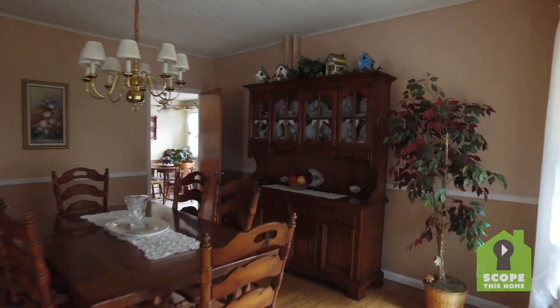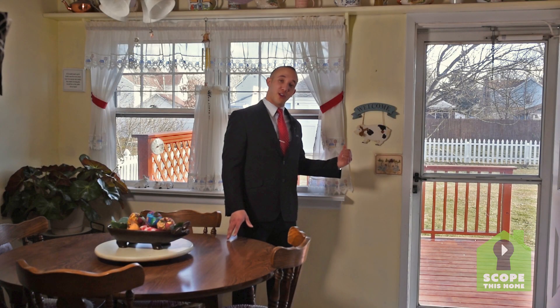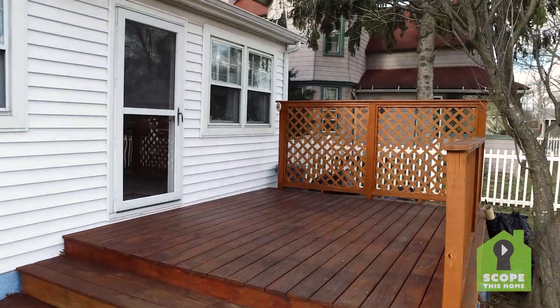So in addition to having a nice formal dining room, you've also got this great country vibed eating kitchen with a spillover deck that's perfect for entertaining in the warmer months. Let's go have a look at the yard.